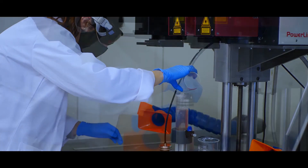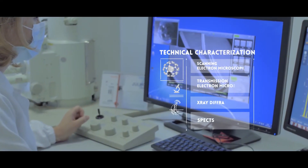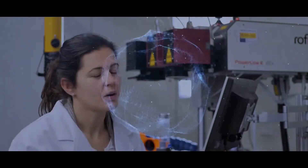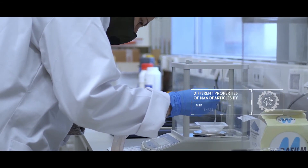The obtained powders are treated with laser to reduce their particle size and to change their absorption of solar radiation. By using the irradiation process and by tuning the laser parameters, we can obtain nanoparticles with different features. We then use different characterization techniques such as scanning electron microscopy, transmission electron microscopy, X-ray diffraction, or spectroscopy to know the properties of these nanoparticles. Depending on their size, shape, agglomeration, or absorbance, they will have different applications.